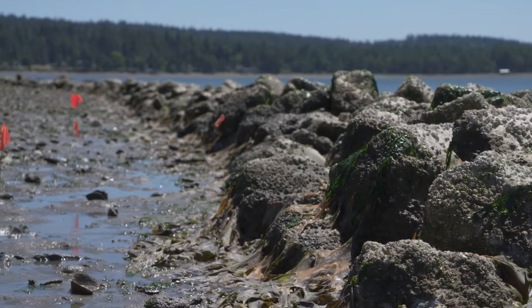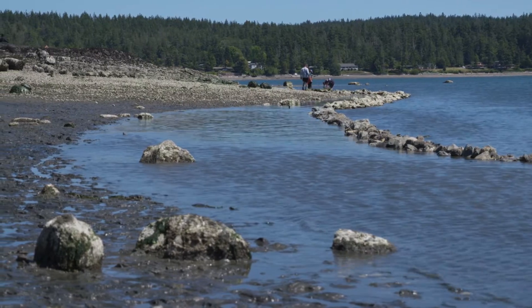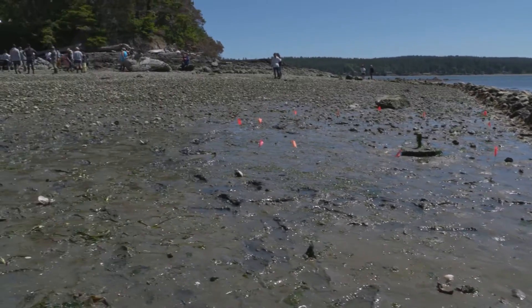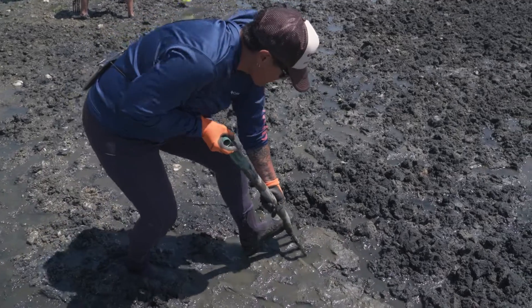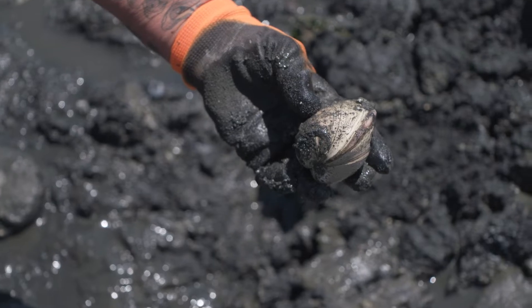A clam garden is an ancient practice that was passed down through generations and generations from my ancestors. It is basically a rock wall that is built on the intertidal zone at the lowest tide point. That changes the shape of the beach and makes it optimal for clam habitat, but it also increases the biodiversity of the area. It allows the clams to grow larger and for there to be more of them.